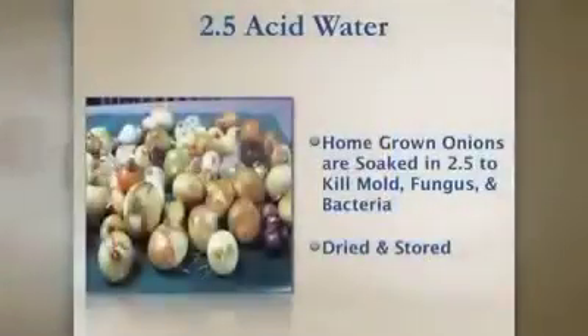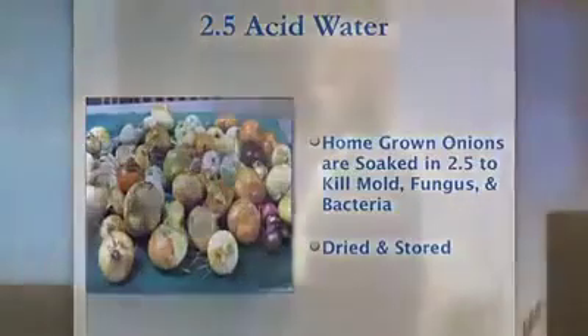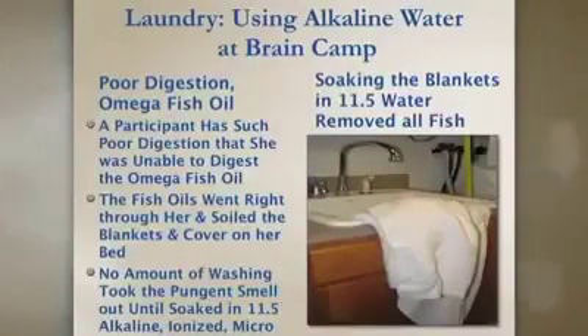We also have a garden and like to store food. We take homegrown onions, soak them in the 2.5 pH water to kill mold, bacteria, and fungus, then dry them. They taste better and store longer. We also used the water in our laundry. A young lady had poor digestion and couldn't digest omega oils, so she had an accident on the bedding. After washing, we couldn't get the fish smell out. So we soaked that portion of the blanket in 11.5 water for about an hour — it came out smelling fresh as if it had been in the sun. Amazing.